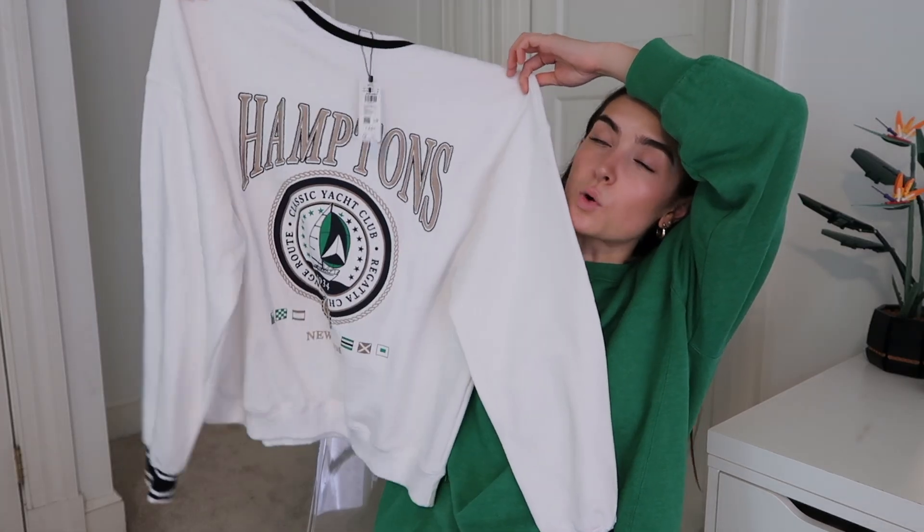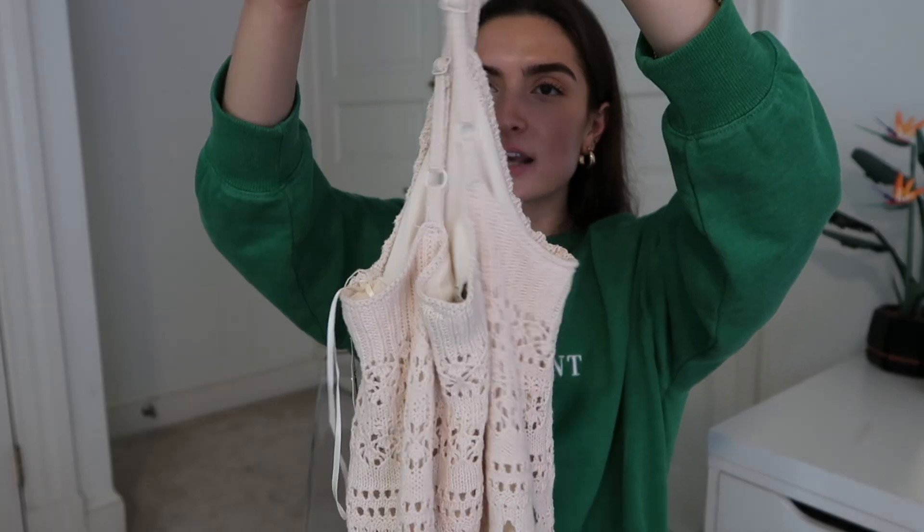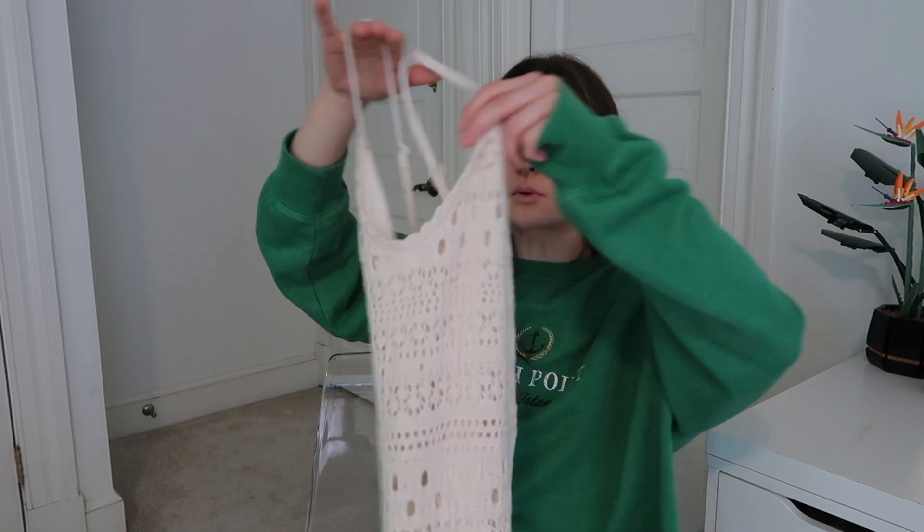Now for TJ Maxx — I only got two items. The first was such a good find: a long crochet knit tan dress that hits at my ankles. I am in love with it. I love the texture and I think it's the most adorable dress. The straps are adjustable, which is rare — usually they're just strings. It fits so nicely and is very flattering. I saw it on the rack and immediately knew it was going to fit amazingly, and it did.